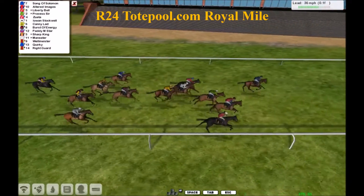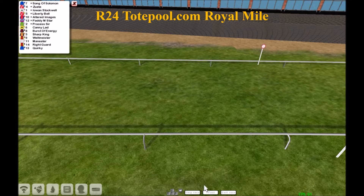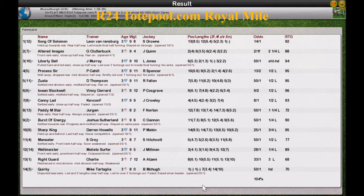Song of Solomon from the back of the pack — Song of Solomon sings them home! Song of Solomon came from the clouds and sang a song. What a win from the outside — Song of Solomon for Leon von Rendsburg. A huge win in the Royal Mile!